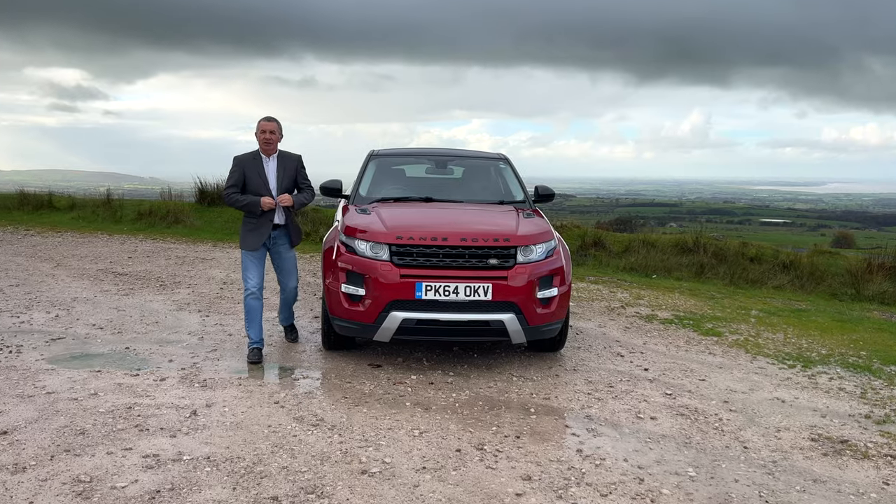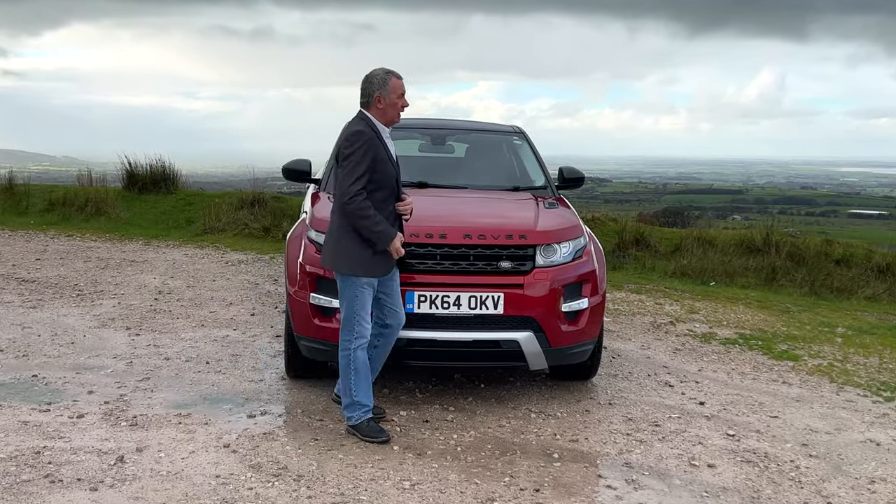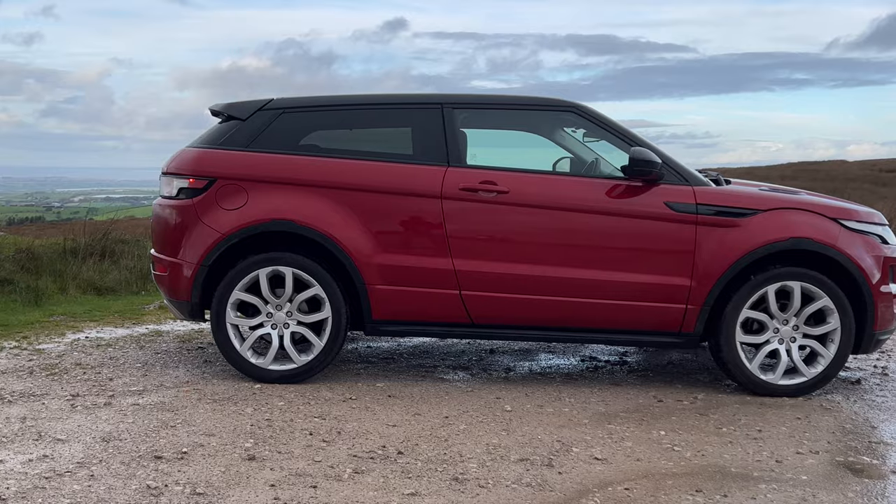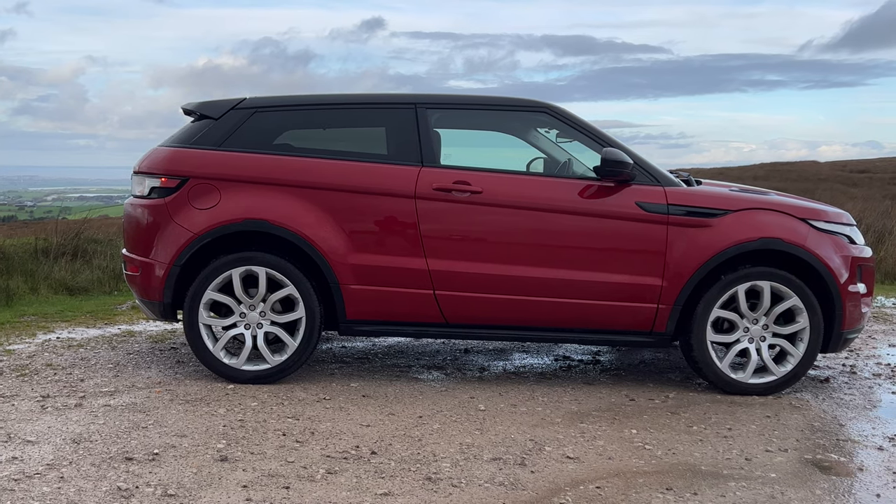Hi, my name is Barry Crampton. Today I'm going to show you around our Range Rover Evoque, then I'll take you for a ride. First I'll tell you a little bit more about it - it's an Evoque 2.2 SD4 Dynamic four-wheel drive.